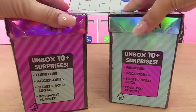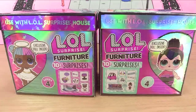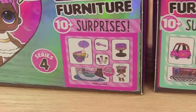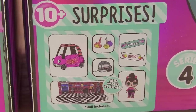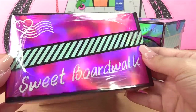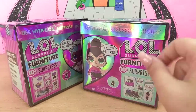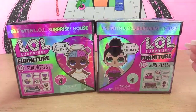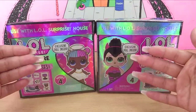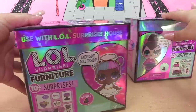This is the furniture set series 4 and we've got 10 plus surprises. Let's take a look around the box — we can get a little gander of what each of the dolls come with. Sugar is of course sugary sweet themed and Spice is spicy themed. We've got the Sweet Boardwalk and Spice's BB Auto Shop, which seems like it would go together with Busy BB's. These were sent to us by MGA Entertainment — special thank you to them for sending these out so we can get a sneak peek at the new series.